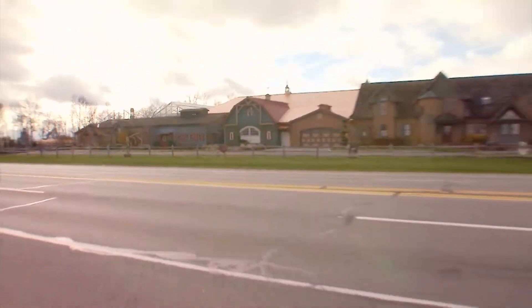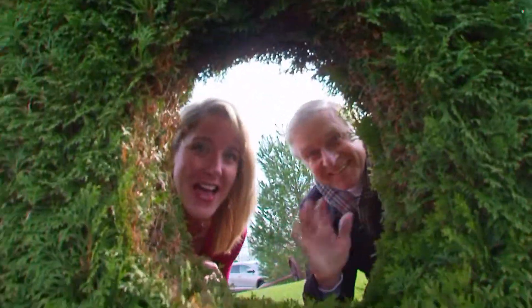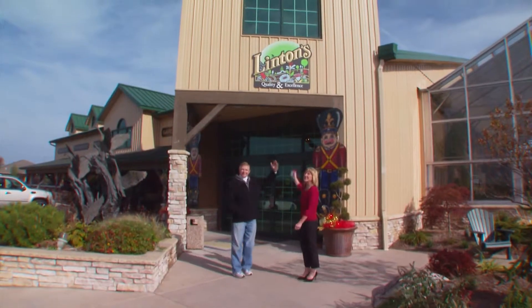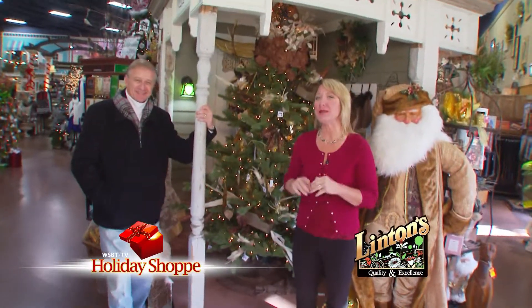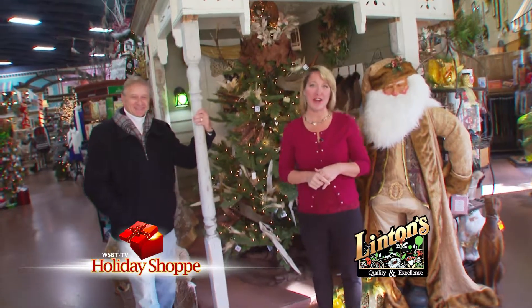We're here at Linton's County Road 17 in Elkhart, ready to put you in the holiday spirit. Linton's is decorated beautifully for the season and we're anxious to show you around with WSBT's Holiday Shop. Your lights may be twinkling but is your tree spinning? It can be with help from Linton's Enchanted Gardens.